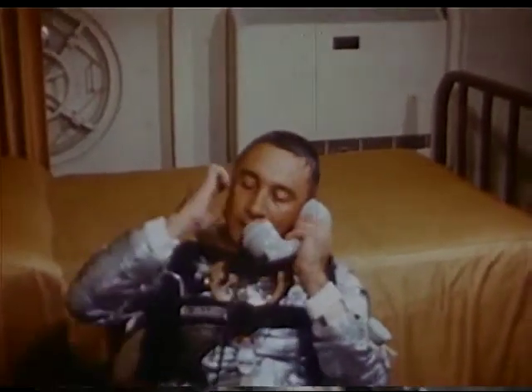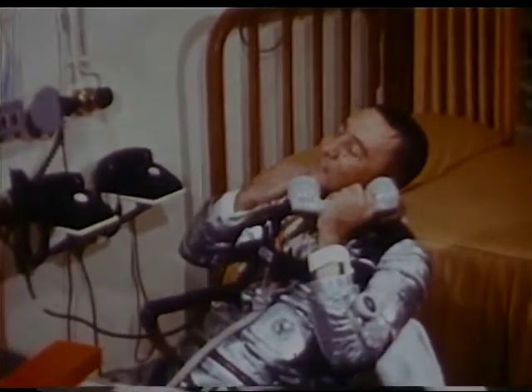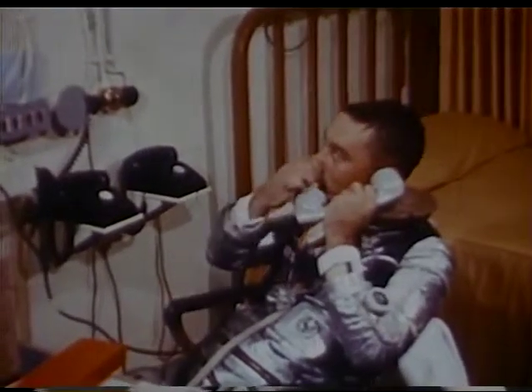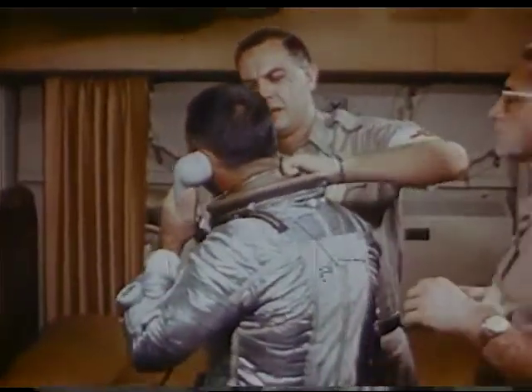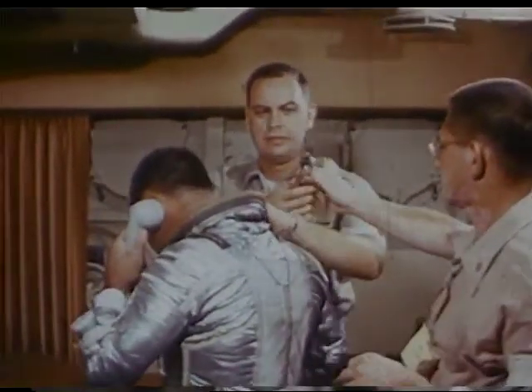As President Kennedy congratulated Grissom, it was determined that the second manned suborbital flight had reached an altitude of 118 miles, had traveled at approximately 5,280 miles per hour, and 303 miles downrange. Anxious medical officers removed the spaceman's pressure suit, paying close attention to the new neck dam collar, which kept the water from pouring into his suit.